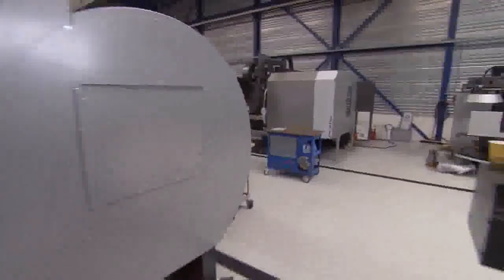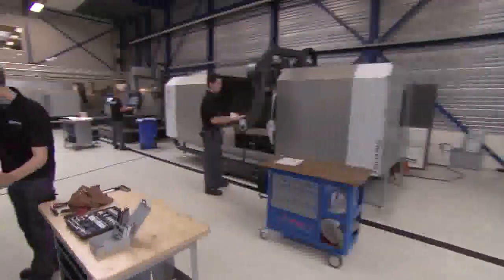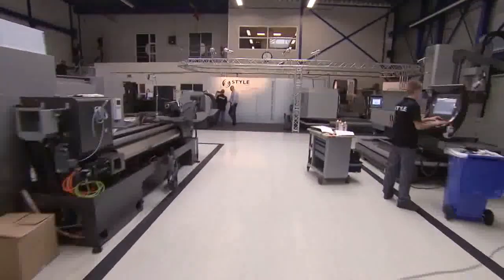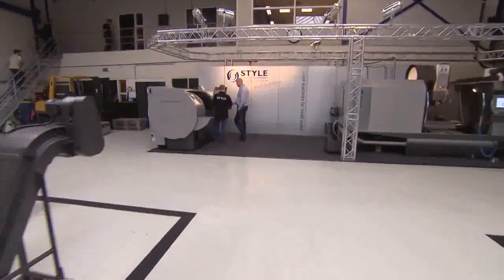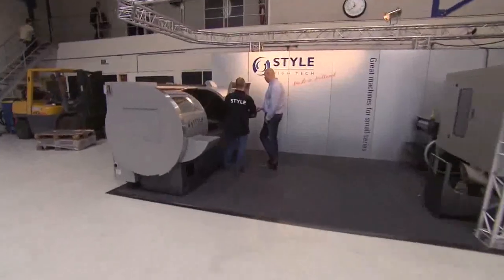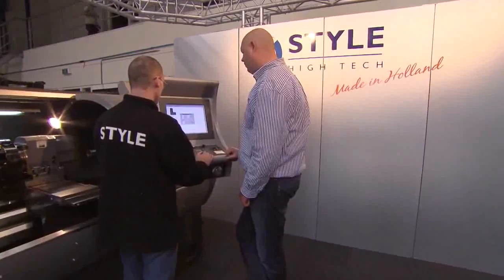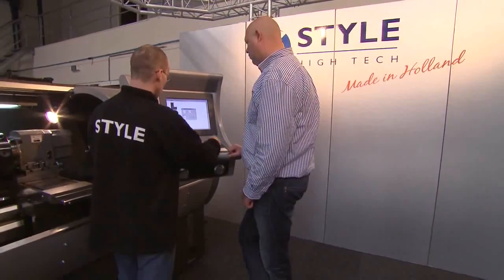In the STYLE factory in Holland, all parts such as machine frame, sheet metal, electronics, motors, and STYLE control system come together for the final assembly. In the demonstration area, customers get the opportunity to be informed about the possibilities of the STYLE control system and the features of the STYLE machines.